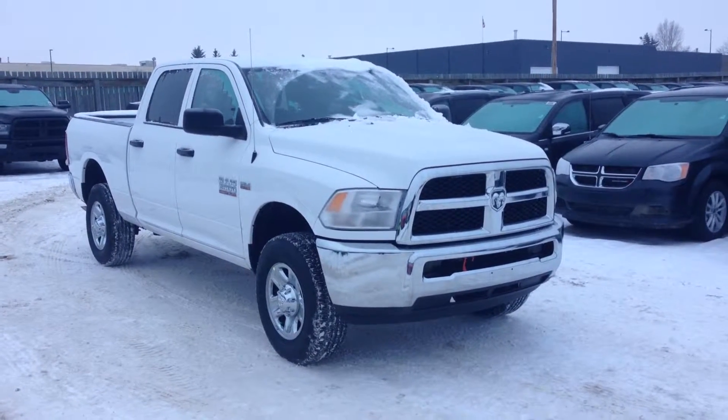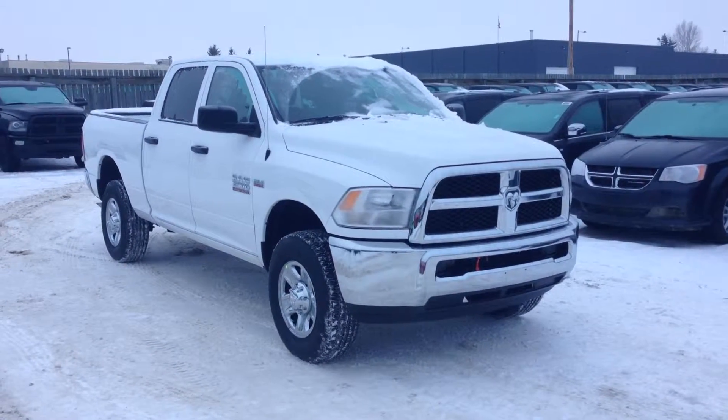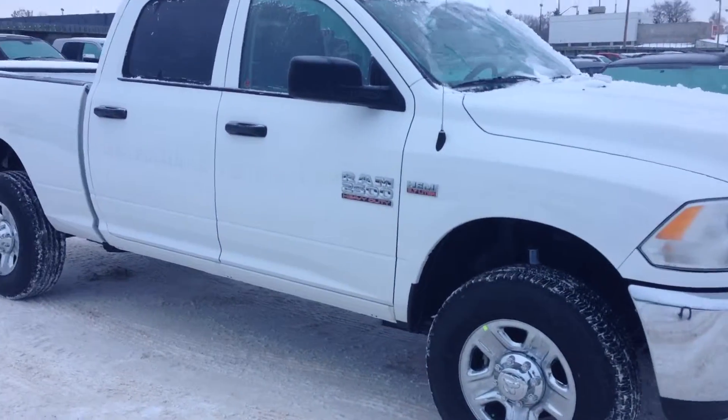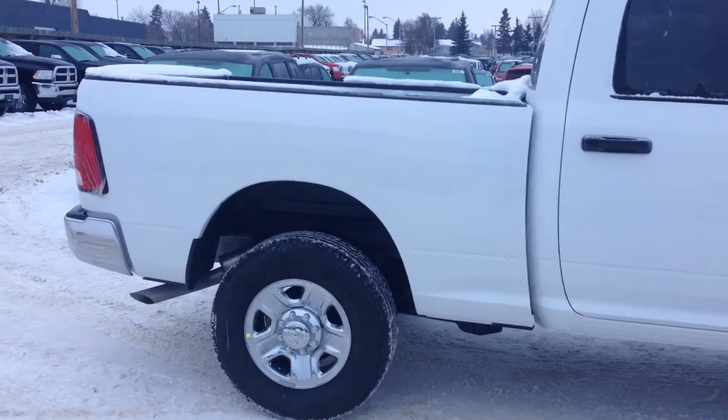Hey Dave, Mike here at Legendary Dodge New Truck Department. This is a 2015 Ram 2500 Crew Cab SXT. At the front you got the chrome grille and the chrome bumper. Crew cabs have the big back doors, and this one has a six foot four box.